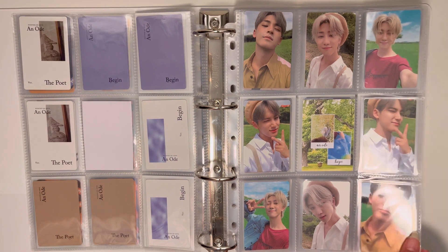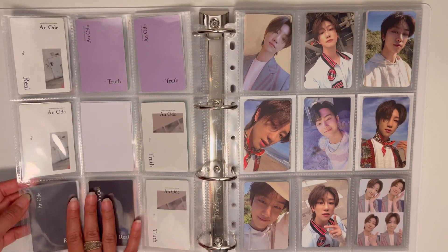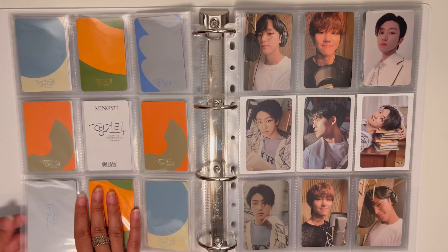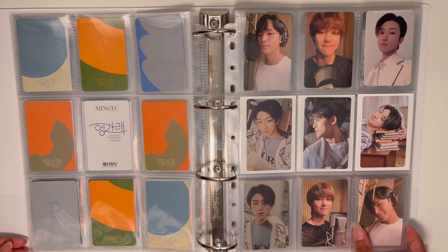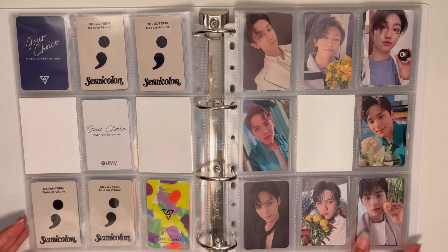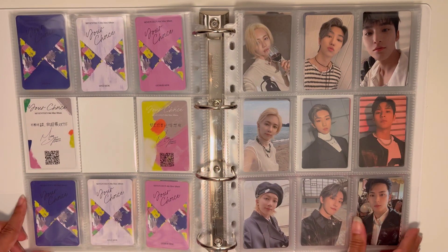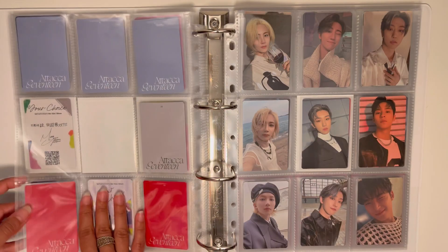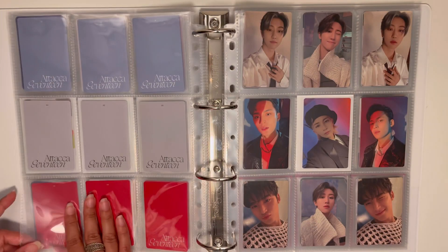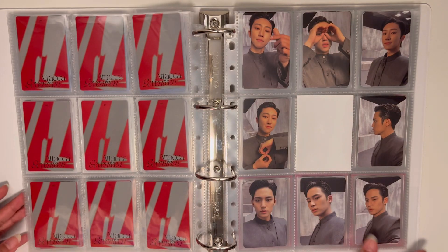This is probably my favorite page in the binder — an Ode version because the colors look so good. The only other era where I'm missing cards is Attacker, because originally I only collected one version each for Minghao and Mingyu. I started collecting Mingyu from Semicolon onwards, and then I found a full set of Jeonghan's cards, so I felt like I needed all versions, but I'm not sure if I'll go through with it.